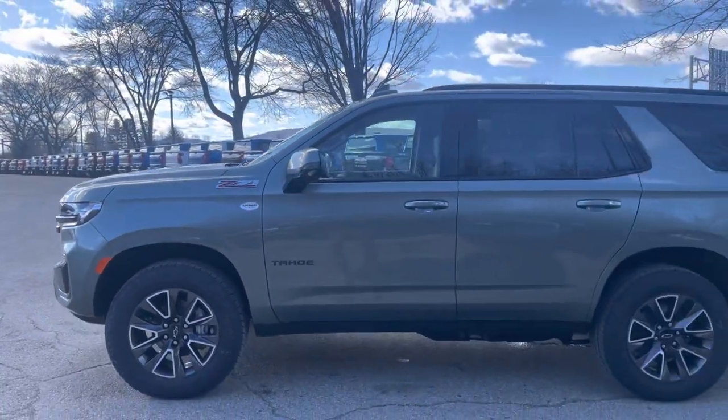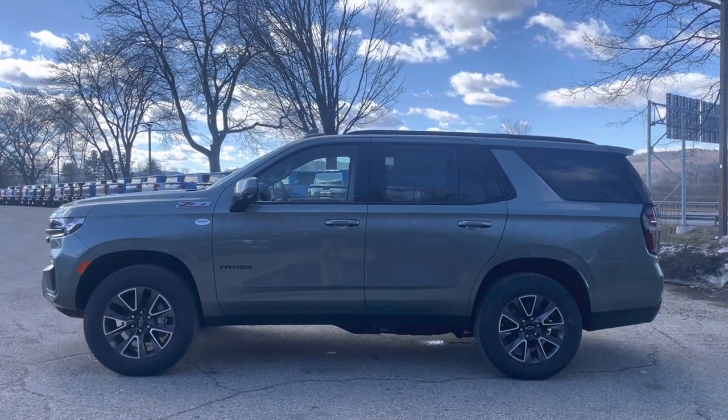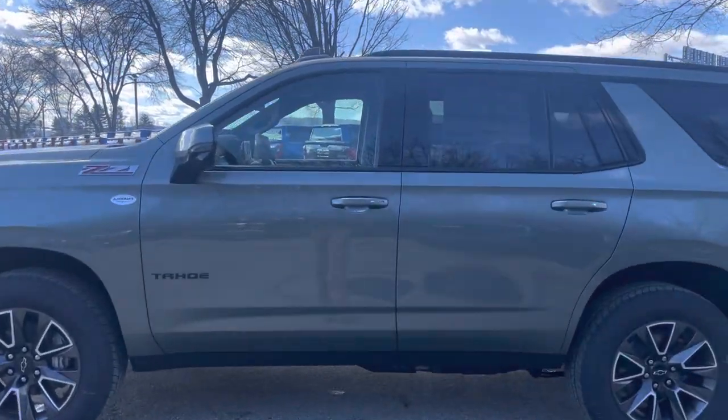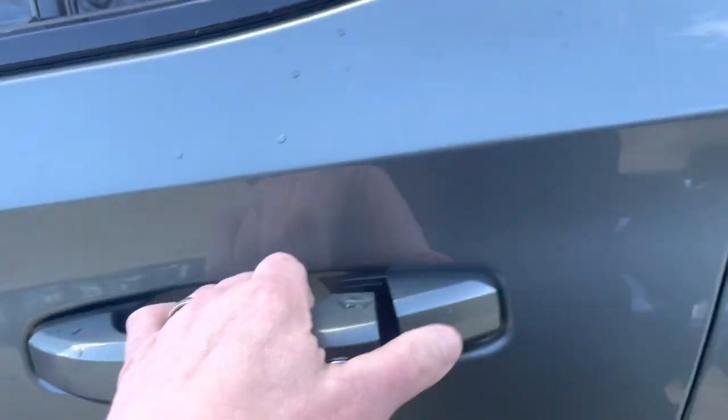Let's get a side view. This Tahoe has the luxury package, so there are a lot of cool comfort features, mostly shown inside. Right here I've got keyless entry on all four doors — just push that button and get right in.